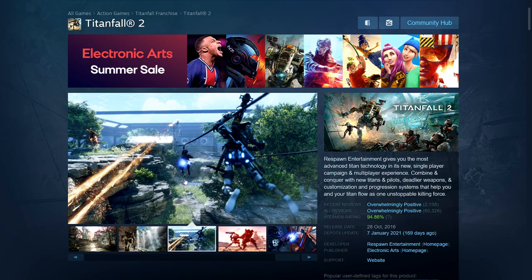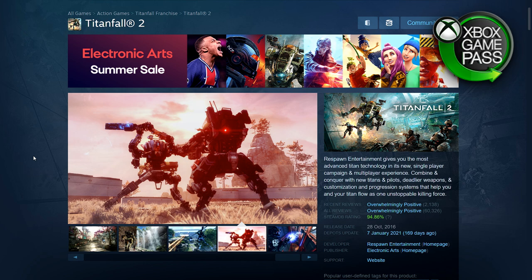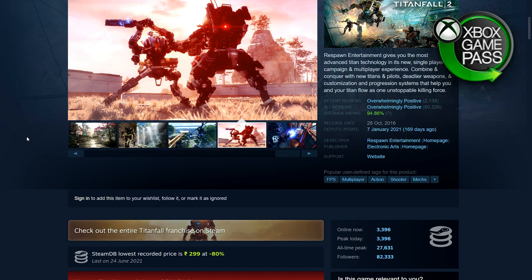Next up we have Titanfall 2. I mentioned this in the new lows video as well, and I'm mentioning it again because it's a great game — overwhelmingly positive. The campaign itself is very good and the multiplayer is very good as well. This is 80% off — 299 rupees, $5.99, £4.99, €5.99.